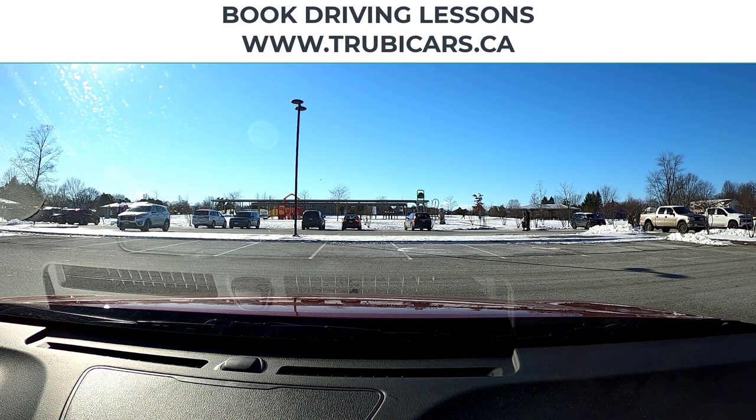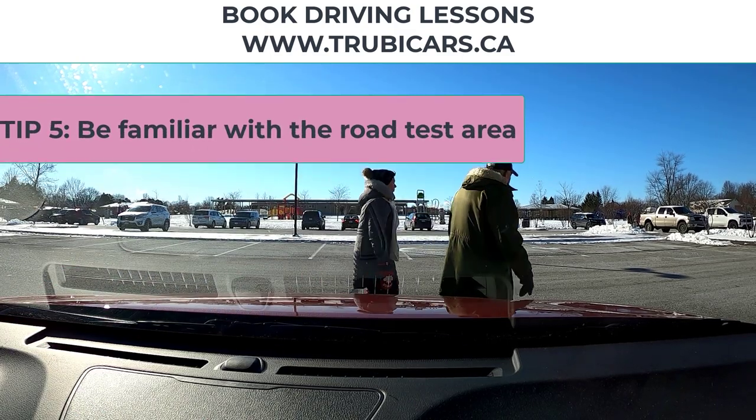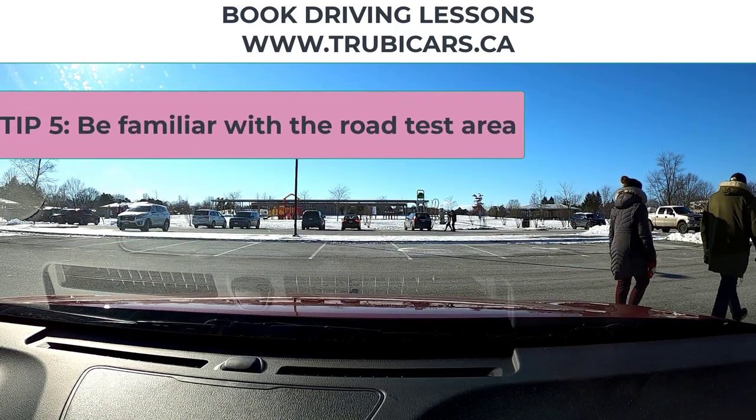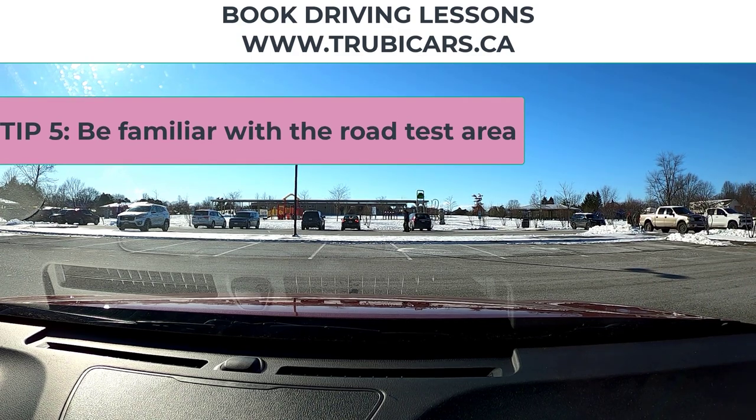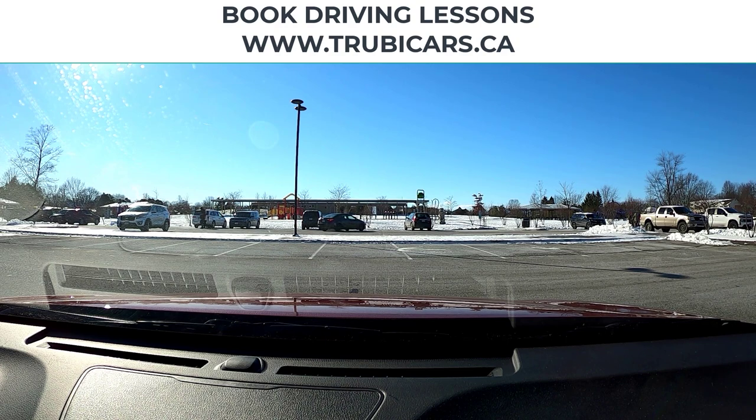Be familiar with the area. You don't have to memorize test routes, but be familiar with the area, especially if you're traveling to do your road test. So if you live in Toronto and you're going to, let's say, North Bay, it would be good to arrive the day before and drive around, because sometimes different cities do things differently. They may have different types of traffic lights or different ways of doing things.